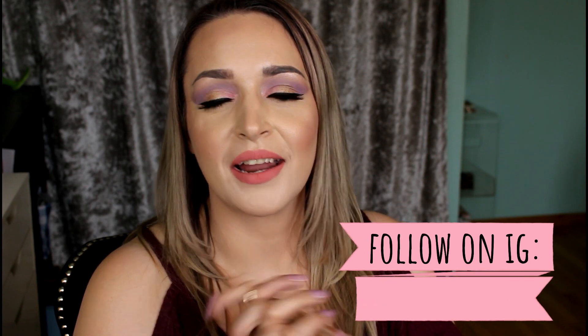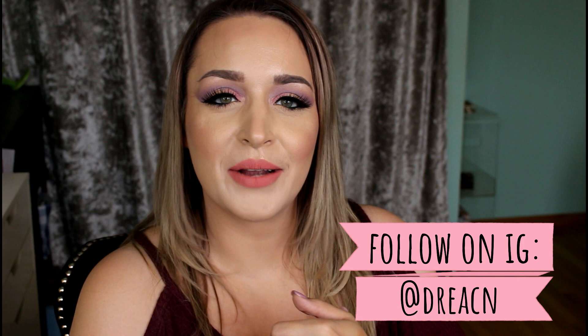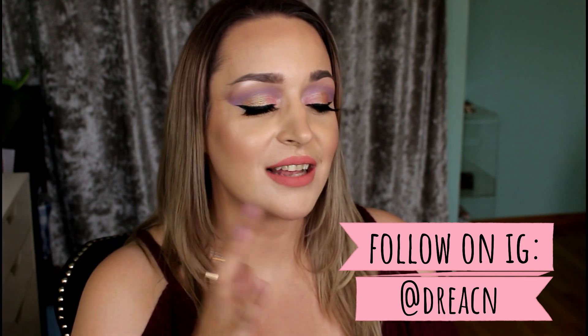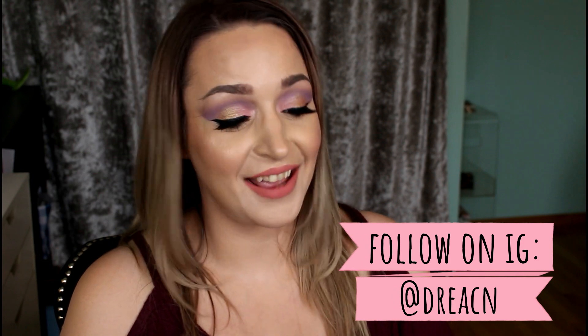Hey guys, it's Drea. Today I have a video that I did talk about a little while back — what's in my shower? These are things that I might have talked about in different favorites, hauls, or empties, but I just thought it'd be fun to talk about what's in my shower currently — do I like it, would I repurchase, all that kind of stuff. Let's just get right into it.